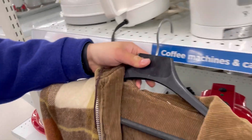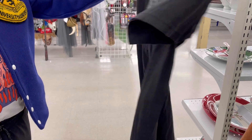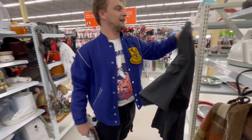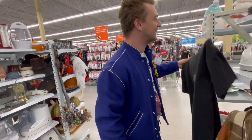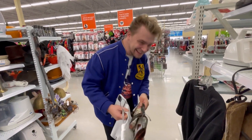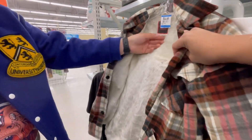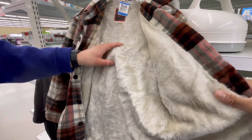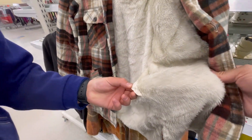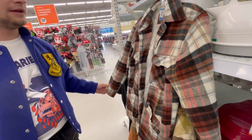Oh my gosh - let's see these Star Wars Y2K shirts. Do you think this is vintage? I think it's vintage, but look at that tag - look at how worn it is. Yeah, it's older. It's not cool and it looks tiny. Pass on that.